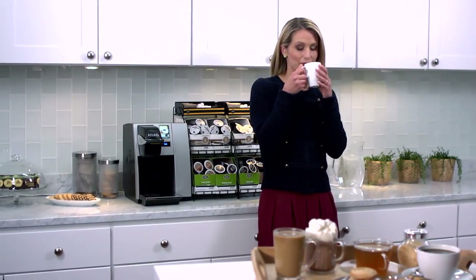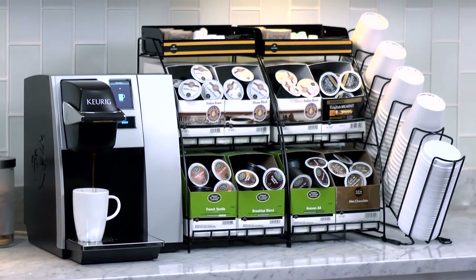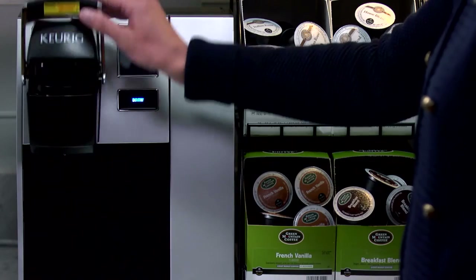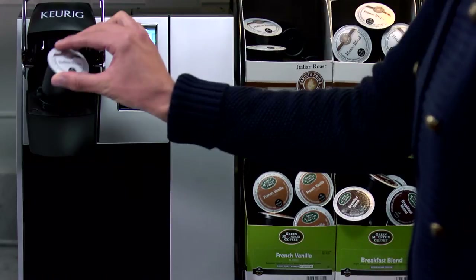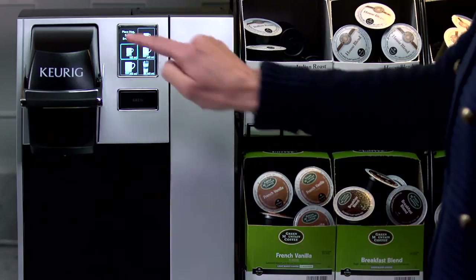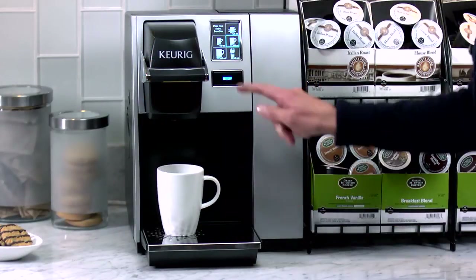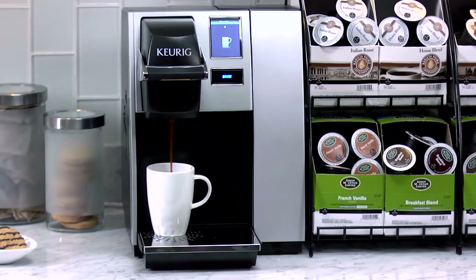Make it all really easily with the perfect brewer for workplaces of up to 30 people — the Keurig K150P Brewer. Simply select your K-Cup pod, pop it in the brewer, and choose from five cup sizes from a quick hit 140ml to a generous 350ml. Slide in a cup or mug and press brew.